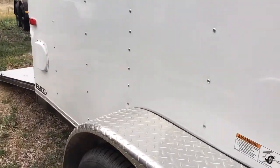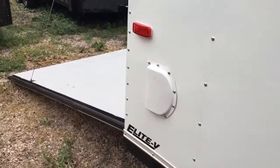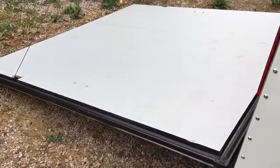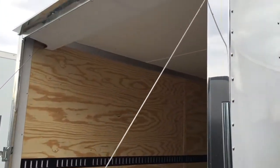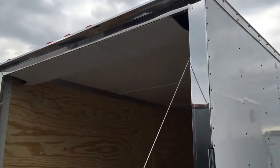We also equipped this one with a diamond plate fender. Side vents, stabilizer jacks, rear ramp door with a spring assist closed so it's easy to open and close the rear ramp door. Polished aluminum wrap around the rear door jamb, which is what you guys see right there.